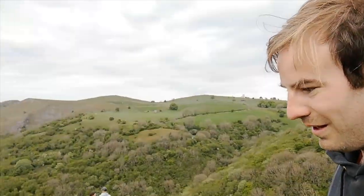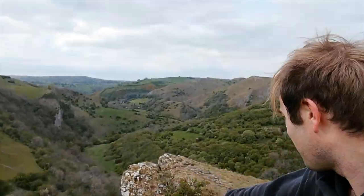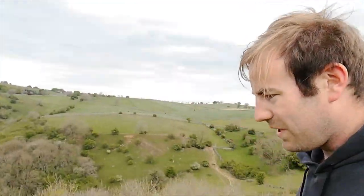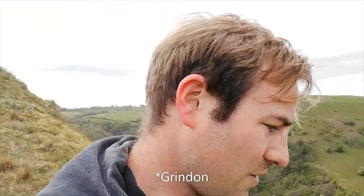If we walk just around here, here's the most dramatic part of the view — looking out into the valley. I can just see down there the path we came down from the village of Grindon. I'm just going to go to this rock over there and show you the real panoramic view of the area.